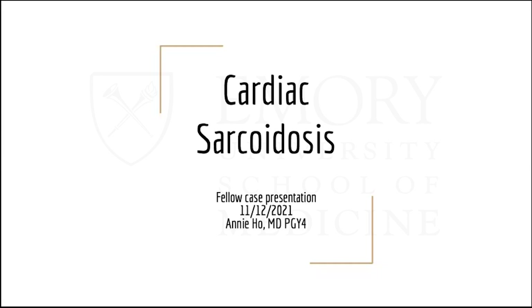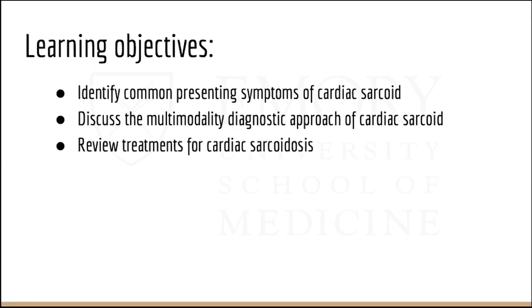This morning I would like to go through a comprehensive review of cardiac sarcoid, focusing on these objectives: identifying common presenting symptoms of cardiac sarcoid, discussing the multi-modality diagnostic approach, and then reviewing the treatments.